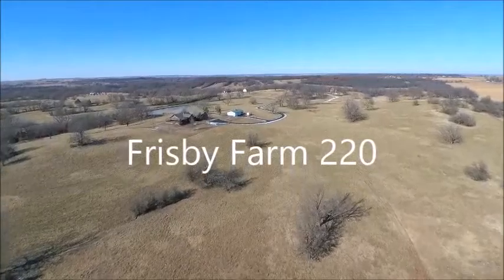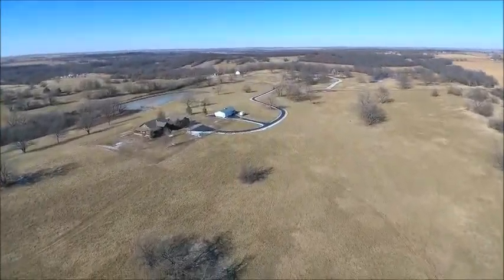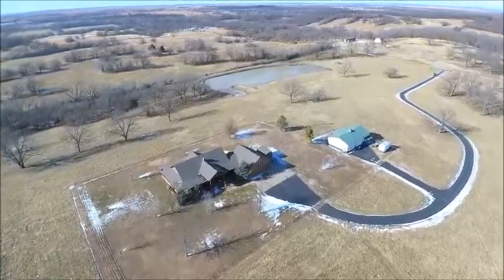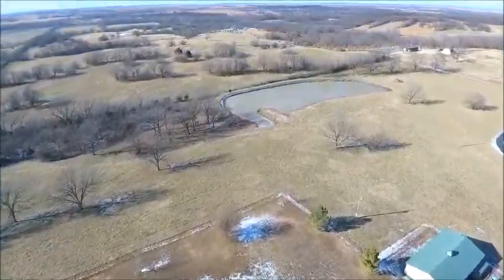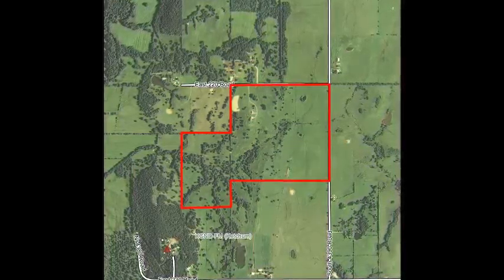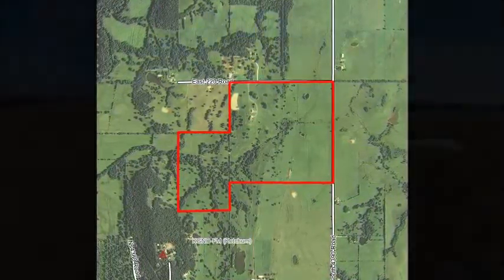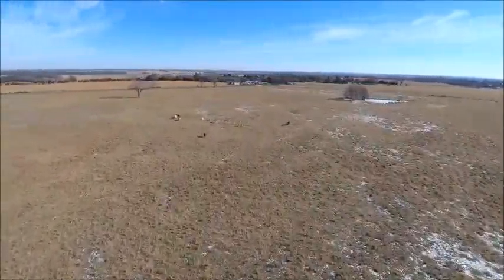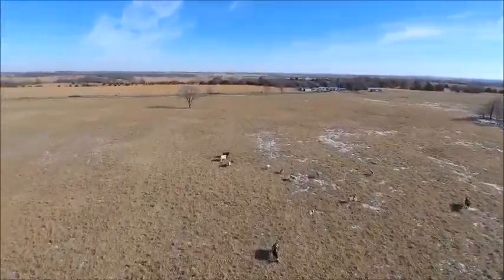If you are in the market for a first-rate cattle operation with a luxury log home as your homestead centerpiece, look no further than Frisbee Farms. Located just four and a half miles from Bonita, Oklahoma, in the heart of Oklahoma's finest grazing land, the ranch is perfectly set up for an optimal stocking rate due to the well-planned cross-fencing.